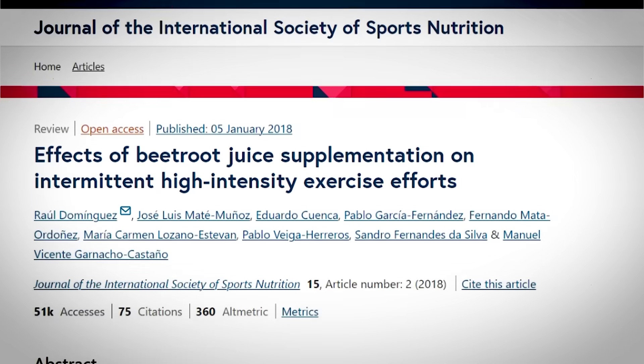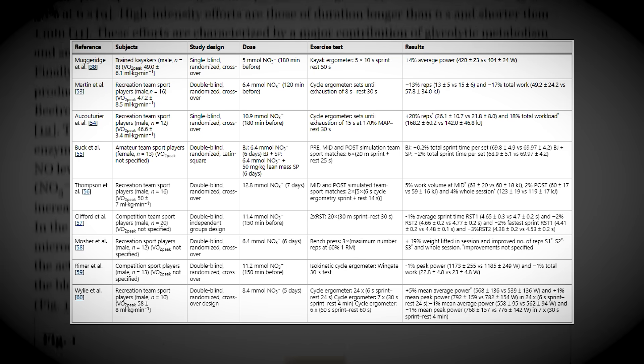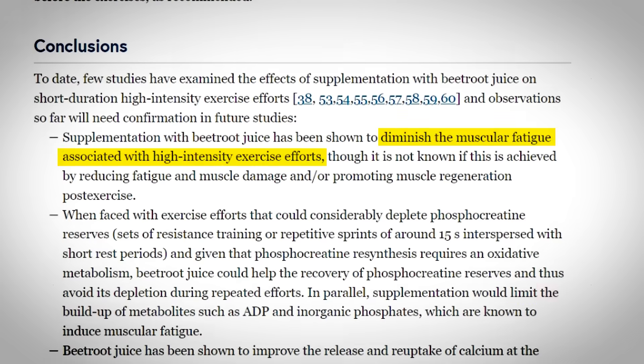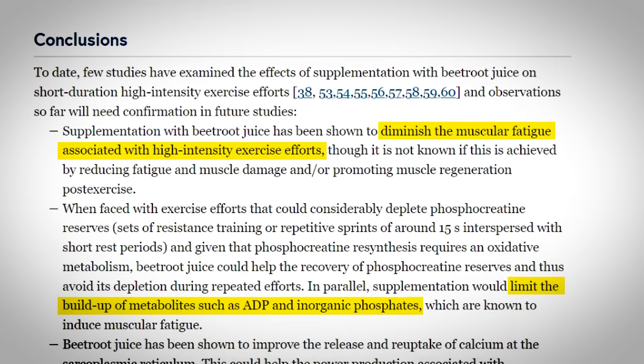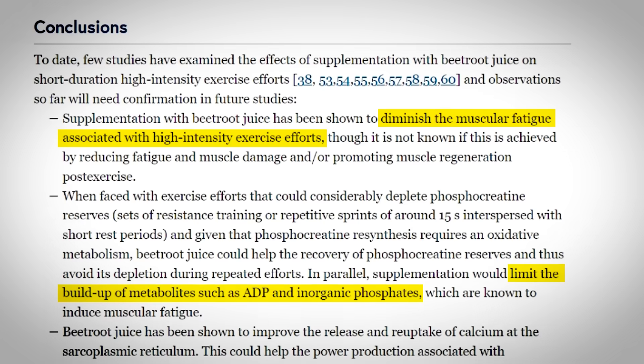According to this review, multiple studies regarding the effects of beetroot juice supplementation during high-intensity exercise have found that it can diminish muscular fatigue by limiting the buildup of metabolites such as ADP and inorganic phosphates.